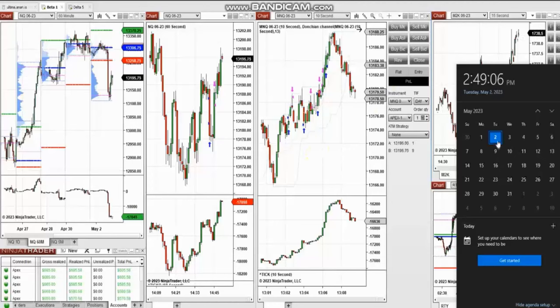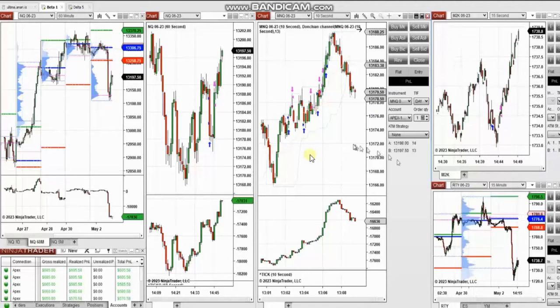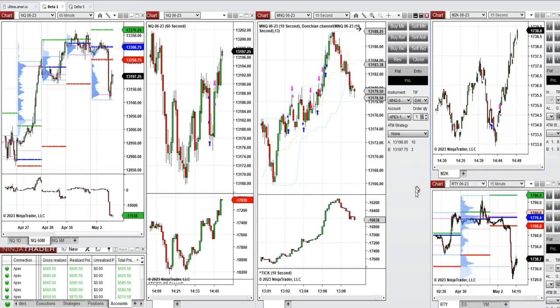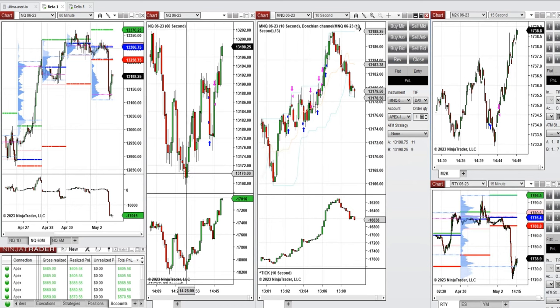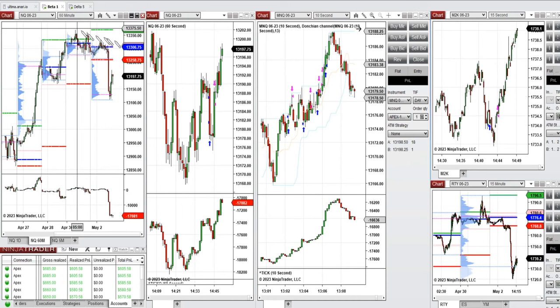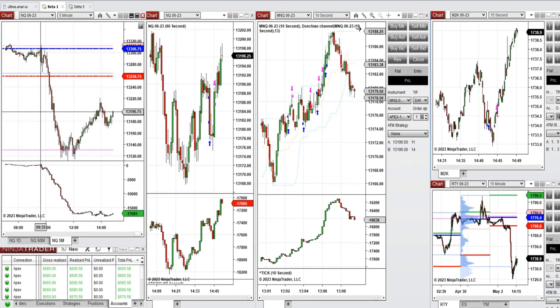The next few trades are those I took during the New York market session — a video with explanation was sent to students yesterday, and I'm replaying it here. These trades were taken on Tuesday, May 2nd, 2023, on Nasdaq and also Russell futures. The 60-minute macro shows the close was less than the previous day's close, and the market started to show signs of a downtrend, visible on a channel forming with dynamic resistance going down.